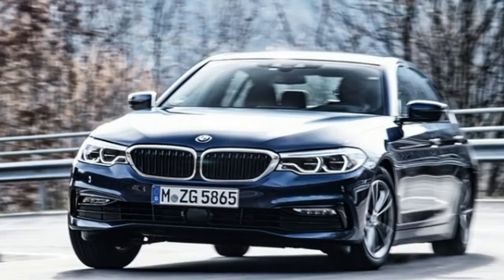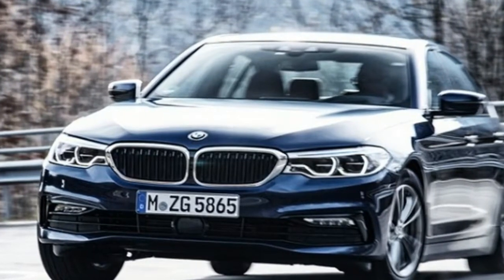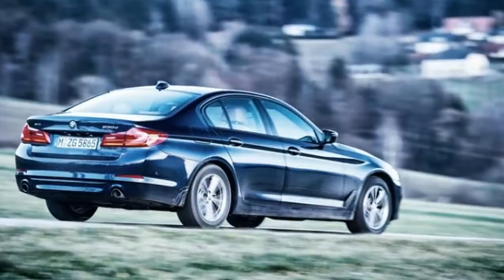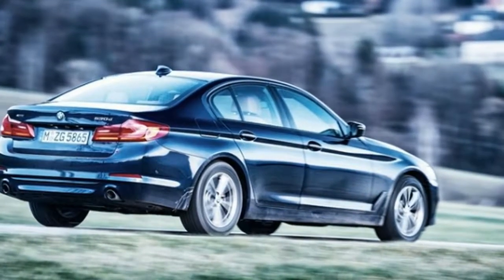This makes it $1,500 more than a 540i xDrive, which isn't very much. However, the diesel-powered model is $8,800 more than a rear-drive 530e iPerformance and $7,050 more than a 530e xDrive iPerformance, both of which are currently the most fuel-efficient 5 Series models available.